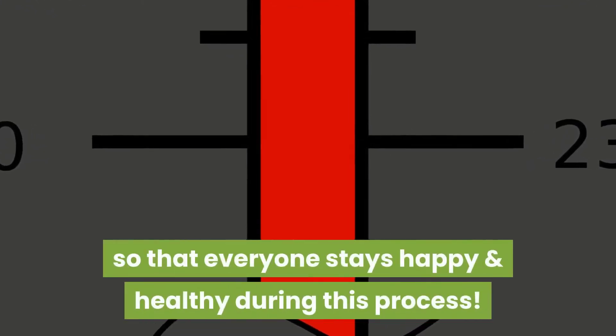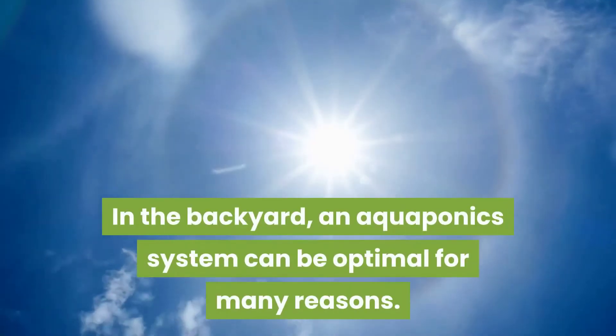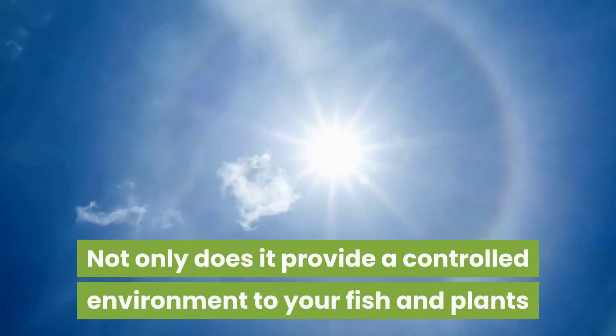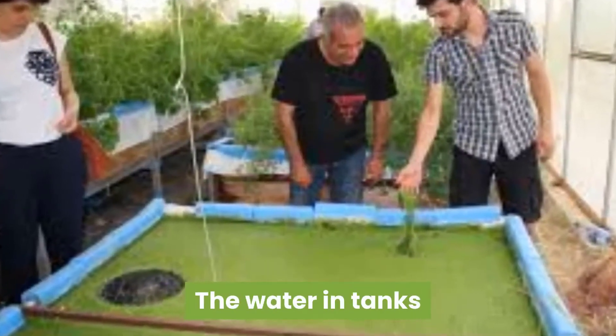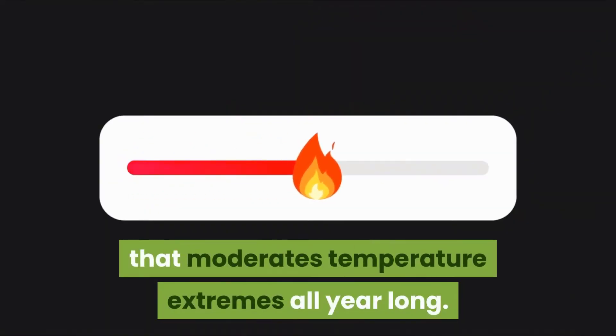In the backyard, an aquaponic system can be optimal for many reasons. Not only does it provide a controlled environment for your fish and plants, but also free sunlight. There are added bonuses as well — the water in tanks or grow beds provides thermal mass that moderates temperature extremes all year long.